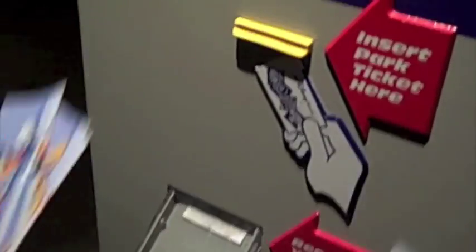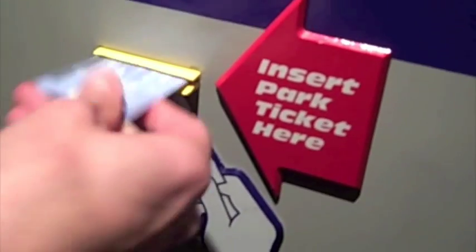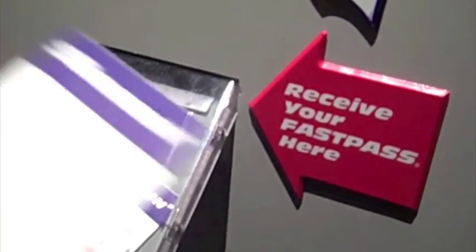We have our passes and all we're going to do is take it and insert it right here, push back out, and the Fast Pass drops. You can keep that with all your park tickets. Once we go through all of them, your Fast Pass will come out and it says that you have a return time between 1:20 and 2:20. That's when we can come back.